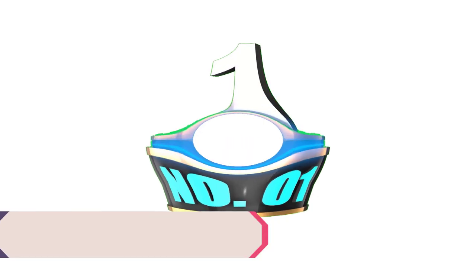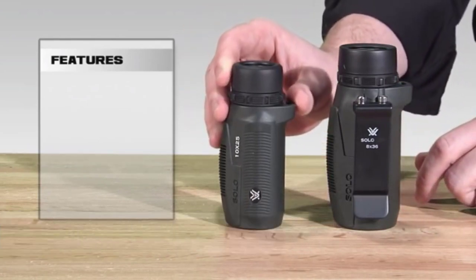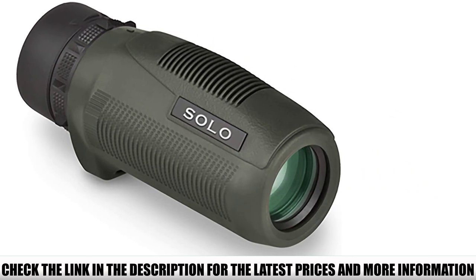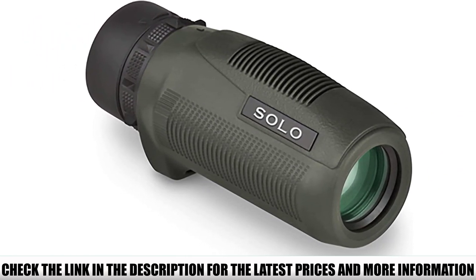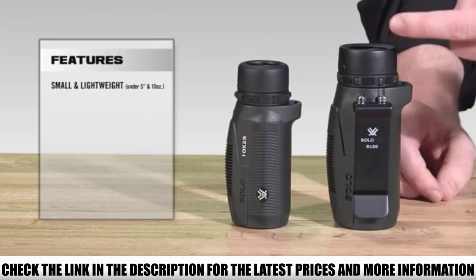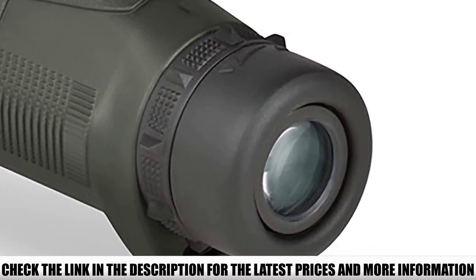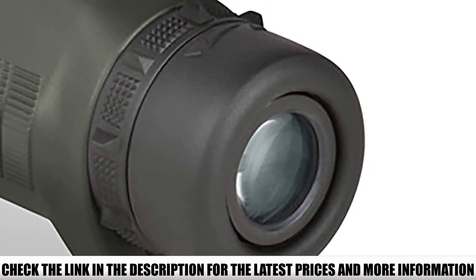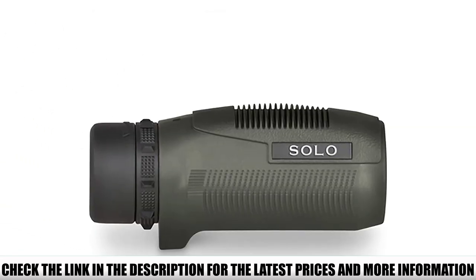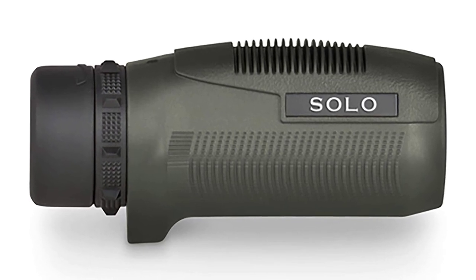Number 1: Vortex Solo. The Solo is the only monocular you'll ever need to buy. Its high 10x power gets you seeing further, and its fully multi-coated optics get you seeing brighter. However, it only has a 25mm objective lens, so it won't perform in low-light conditions like 10x42 or 10x50 binoculars would. For spotting in multiple hunting situations, the Solo can get it done. Leave the binos behind if you want a pocket-sized set of eyes. An adjustable eye cup allows use for those wearing spectacles, though eye relief is tight at only 14.5mm. With Vortex behind its build, it's both fog and waterproof, wrapped in durable rubber armor for ultimate shockproof protection.